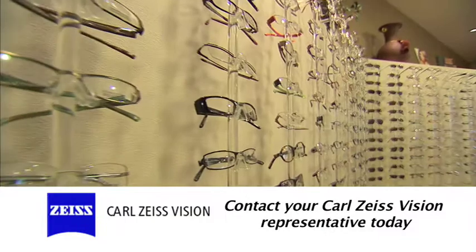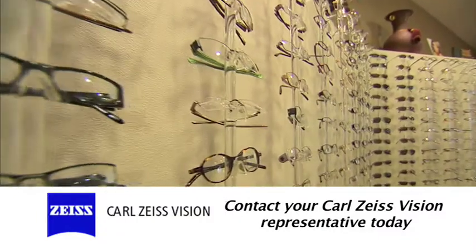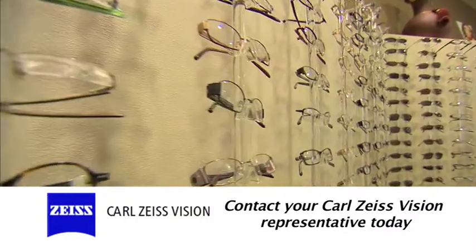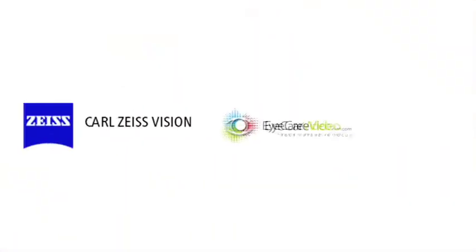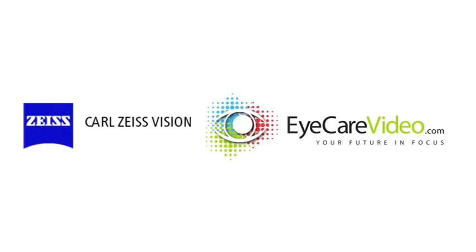So contact your representative and sign up now to take advantage of this extraordinary offer from Carl Zeiss Vision Rewards. Carl Zeiss Vision and Eye Care Video. Your future in focus.